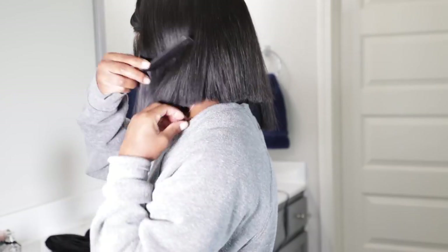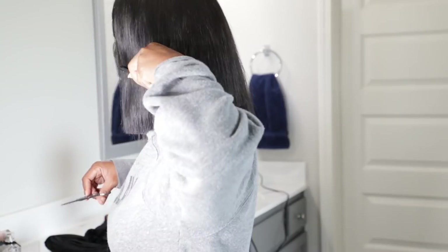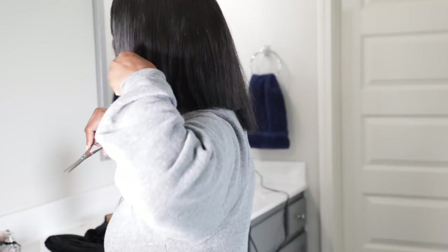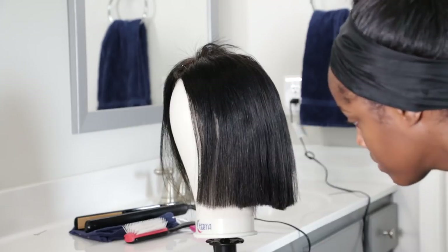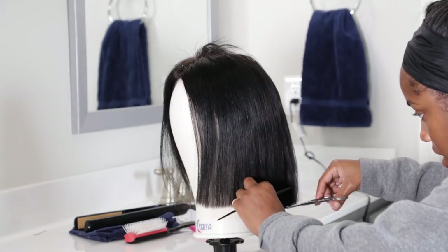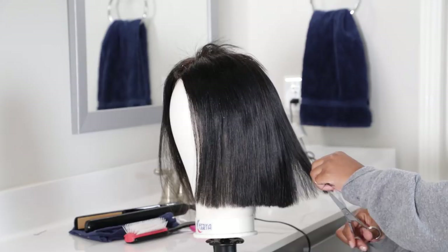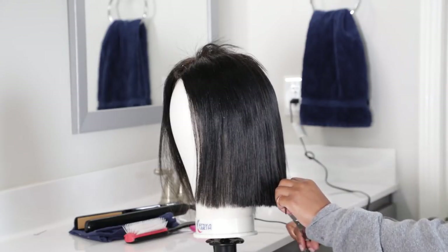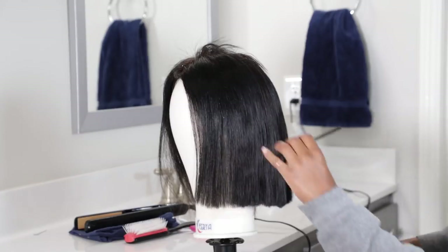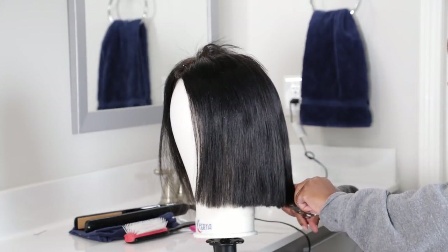After it looked pretty even, I put it on my head just to make sure it wasn't longer in the front or the back, and trimmed whatever seemed too long. Once I had it the length I wanted and it looked even enough, I put it back on the mannequin, pinned it down, and really tried to perfect the bluntness. I pulled out some layers and did this thing where you turn the scissors vertical and just slice — I don't know what that's called, but I did that.